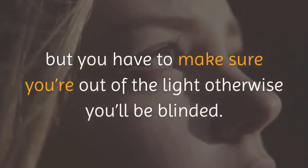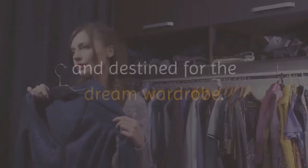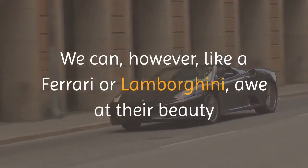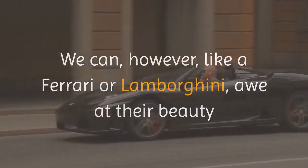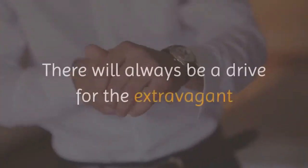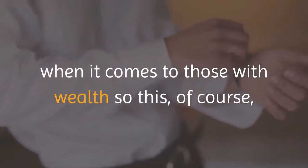So there we have it — five watches out of reach of us common folk and destined for the dream wardrobe. We can, however, like a Ferrari or Lamborghini, awe at their beauty and appreciate the craftsmanship and expense of these creations.